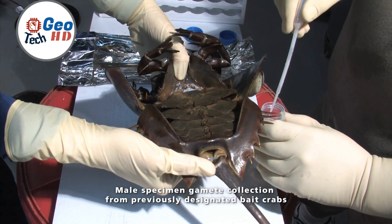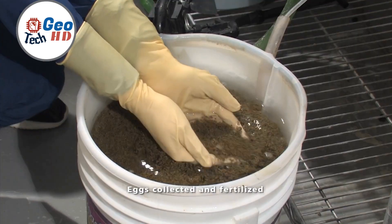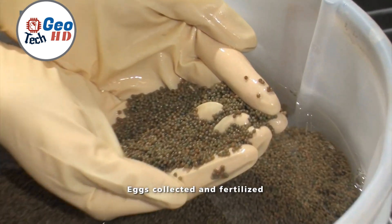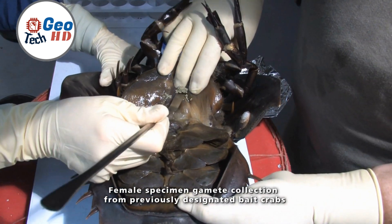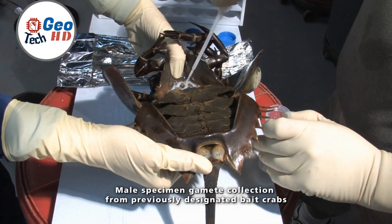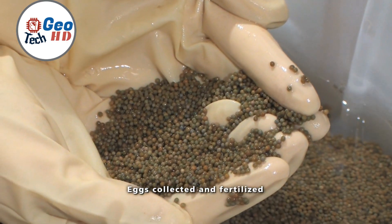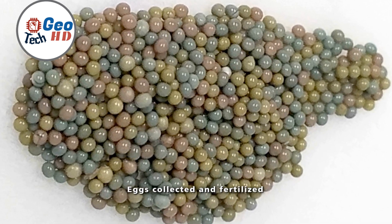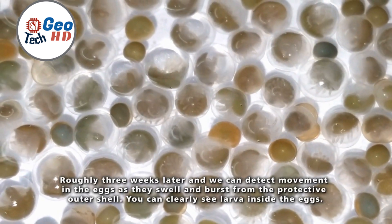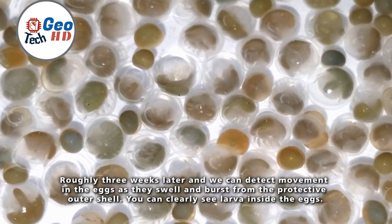The conservation journey begins during the horseshoe crab's annual breeding spectacle. As spring and early summer roll in, female horseshoe crabs en masse venture to coastal shores to lay their eggs. A dedicated team of conservationists and volunteers stands vigilant, working in harmony with high tides to minimize disruptions to the crabs' natural rhythms. Egg collection, performed with utmost care and reverence for these ancient mariners, follows the egg-laying process. Conservationists delicately collect a portion of the laid eggs, employing specialized containers designed to emulate the sandy substrates where the eggs would naturally rest.